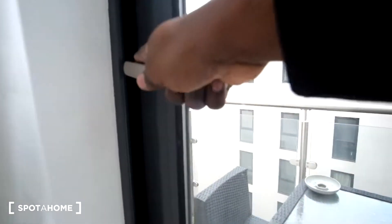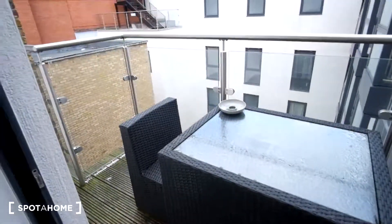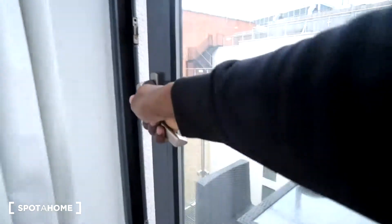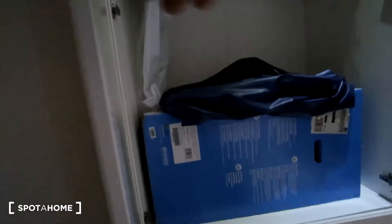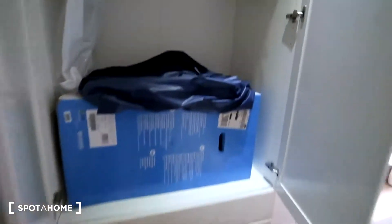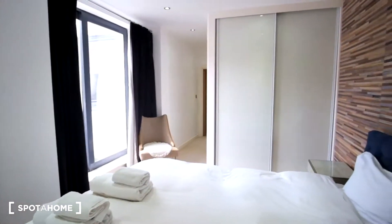As for the balcony, it also has furniture so you can have a nice relaxing time outside — nice view. On this side there's another wardrobe, and this one is a standalone in case you need any extra storage space. Let's have one last look from this angle, and that wraps up this flat.